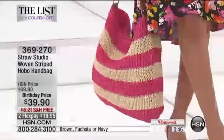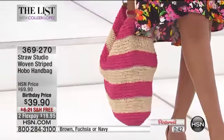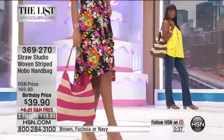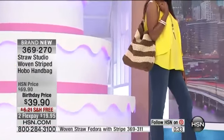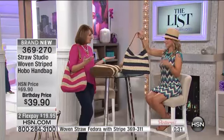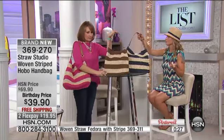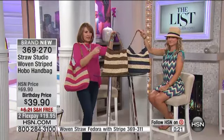Look at how great the stripe pairs with a print — that's almost my favorite thing about it. I love how the stripe works with a zigzag print; it's so cute. Because it has that classic look, you can pair it with so many different patterns, shapes, or even a neutral solid — it goes well with everything.